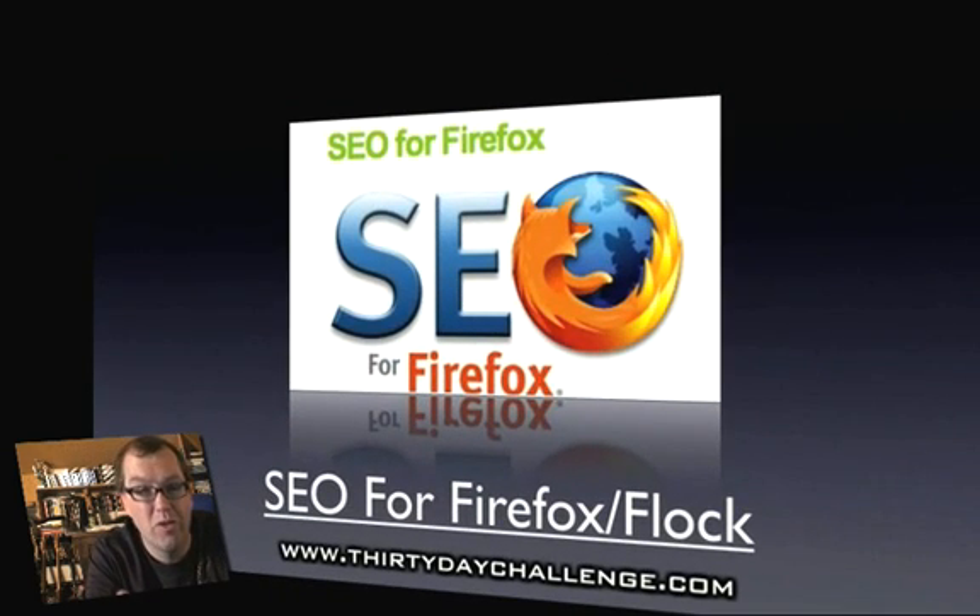Our next one is called SEO for Firefox, but it works just fine in Flock as well. SEO stands for search engine optimization. If you visualize Google — on the right-hand side are all the ads, and on the left-hand side are what we call the natural search results, which Google determines are most appropriate for whatever term you're typing in. Part of what we did last year was work out a strategy for getting into those natural search results, and this tool gives you a whole bunch of interesting data to help you do that.